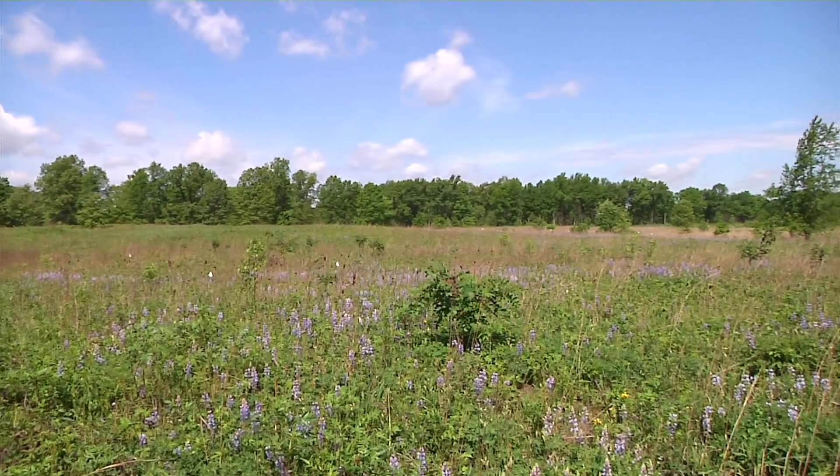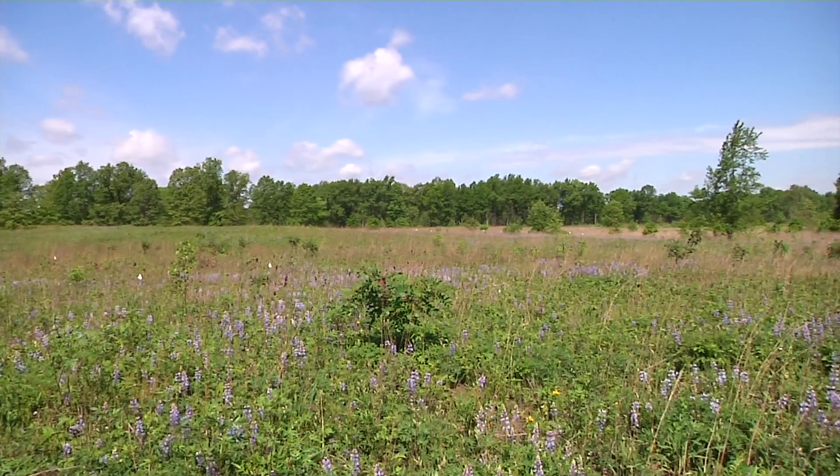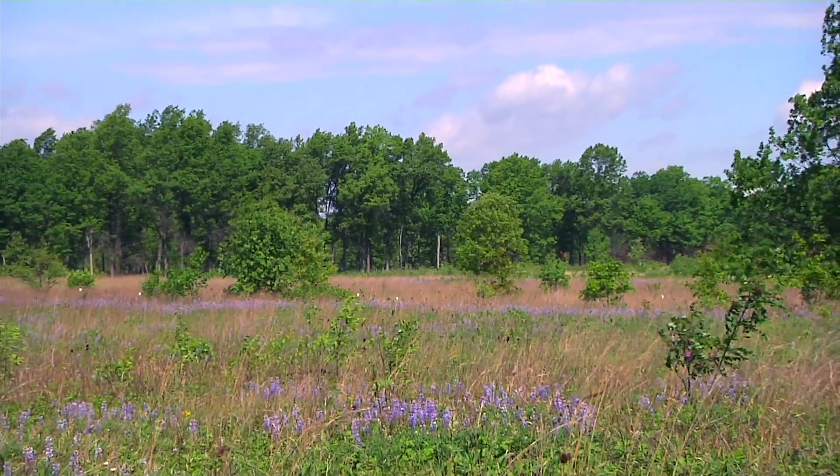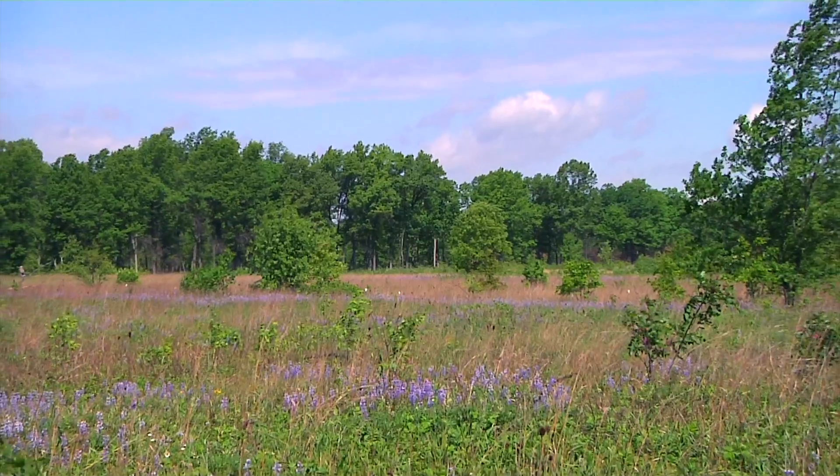So in these old sand dunes west of Toledo, it can compete really well on the tops of sand dunes and wherever nutrients are poor and it's got lots of sun.